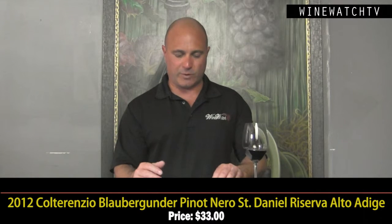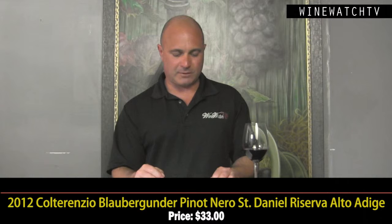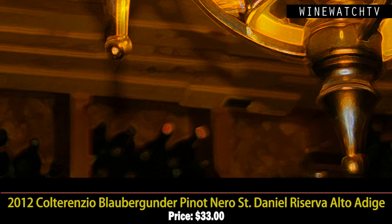Then the Blauburgunder from Saint Daniel Reserva — this is a single vineyard wine; they only make 20,000 bottles. Reserva means you must age for two years — 12 to 14 months in oak and a year in bottle. The Italians have rules, unlike here where you can call something Reserva just to charge more. This wine is $33 — a very similar bouquet to the first Pinot Nero but with a little more spice, more richness on the tongue, that same minerality, lovely silky smooth tannins, and exotic spices on the finish. Excellent juice at $33.50.